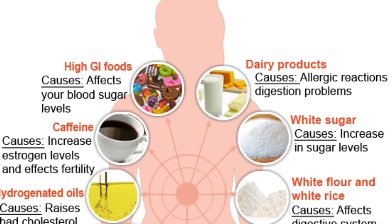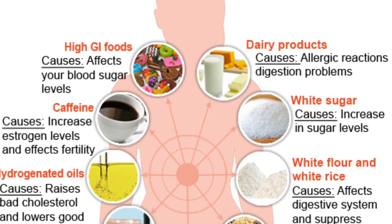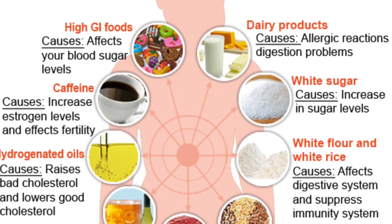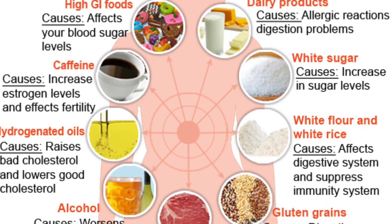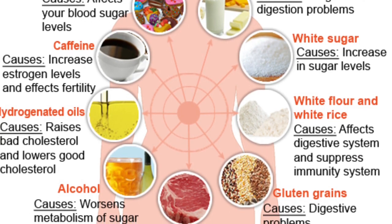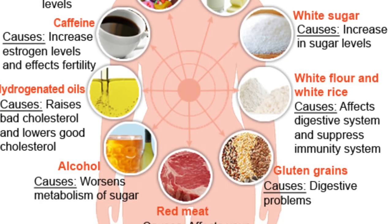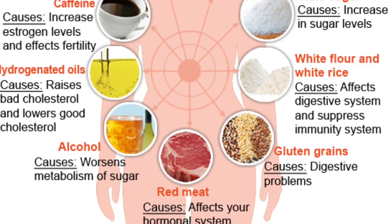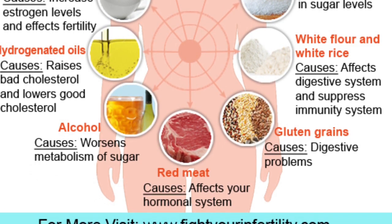You want to stay away from dairy, white sugar, and caffeine, because caffeine increases estrogen levels and you already have so much going on with your hormones. Also avoid white flour and white rice — I personally avoid any type of pasta or flour while trying to heal my hormones. Also avoid hydrogenated oils, alcohol (which worsens metabolism of sugar), gluten grains especially if you may have a gluten intolerance, and red meat.